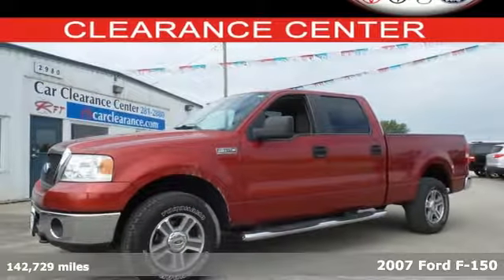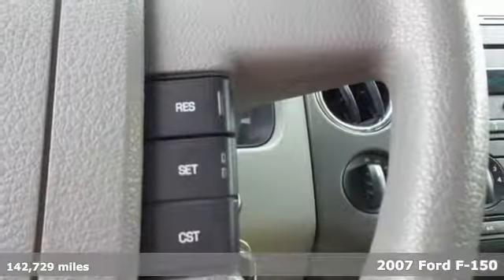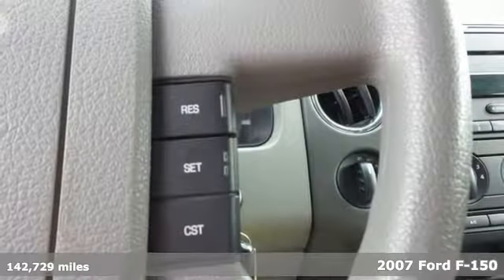Here's a 2007 Ford F-150. Now you can enjoy a powerful engine, along with head-turning style and comfort.